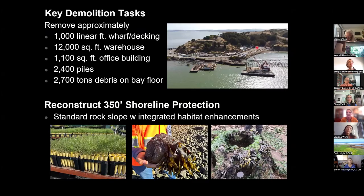The key demolition tasks were to remove a 1,000-foot wharf and all the decking, a 12,000-square-foot warehouse, a 1,100-square-foot dockmaster's office, 2,400 piles, and about 2,700 tons of debris on the bay floor. Much of the decking and piles have already sunk, so that's been a critical consideration for the design and contractor equipment. And then there's a section of 350 feet of shoreline right behind the warehouse where shoreline protection needed to be replaced. There are failing sunken seawalls, old wooden and concrete structures, and riprap that was under there. The standard rock slope was planned initially — standard Caltrans riprap slope — but three biological elements have been integrated: crown plantings at the top of the slope, seaweed cobbles embedded into the face of the slope, and oyster reef elements at the toe of the slope.